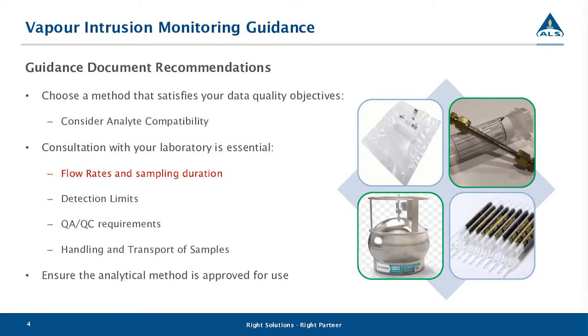We went through these guidance documents and cherry-picked the most relevant items relating to lab testing. These documents are very extensive and cover many aspects of vapor intrusion monitoring, including conceptual modeling, well installations, well development, sampling, and more. The first key point is that it's important to choose a method that satisfies your data quality objectives — specifically, you need to consider analyte compatibility when choosing a soil vapor intrusion monitoring method.